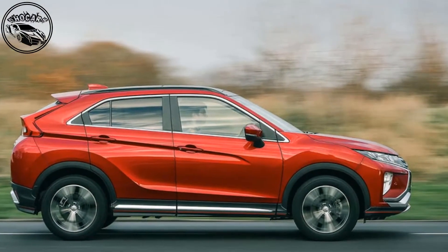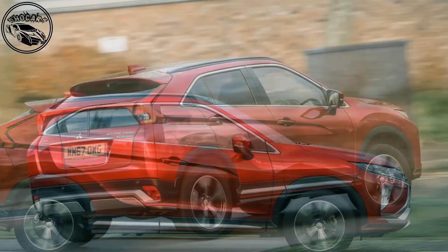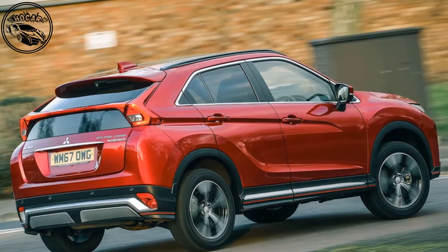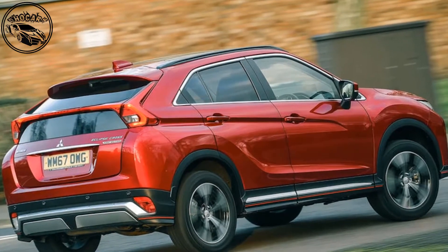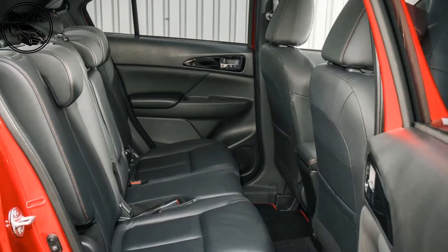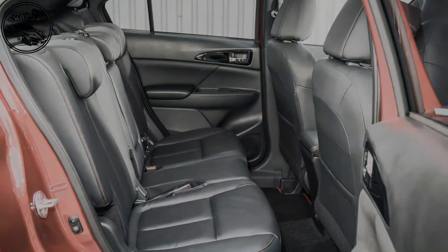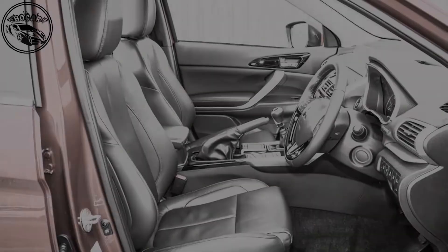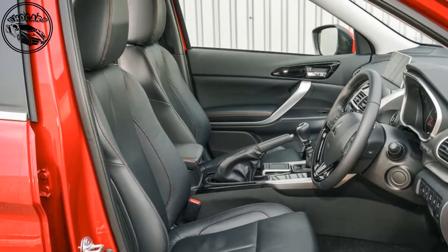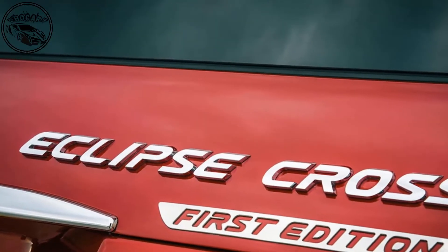A four-and-a-half-meter footprint and moderately raised ride height mean this car's rivals are numerous. Part of Mitsubishi's attack plan has been to deploy the sharply detailed design elements of its motor show concepts. The chrome tusks of the front bumper are a bit chintzy, but the Eclipse Cross is handsome in the metal — the designers wanted the car to seem as though it had been carved from a single block of aluminium. The rear glass is also split in the manner of a Toyota Prius.